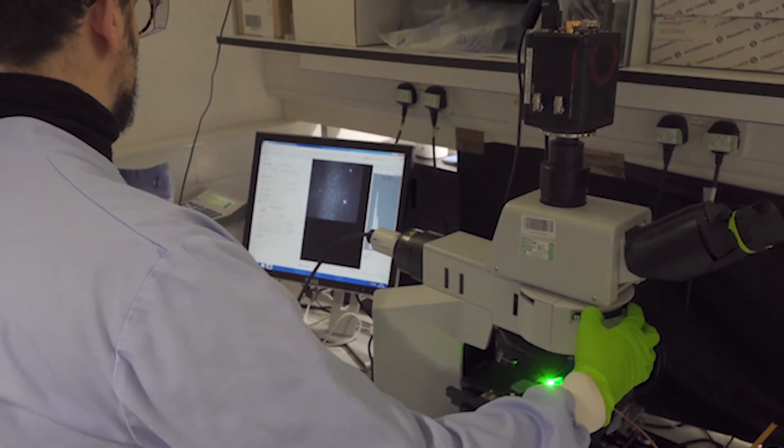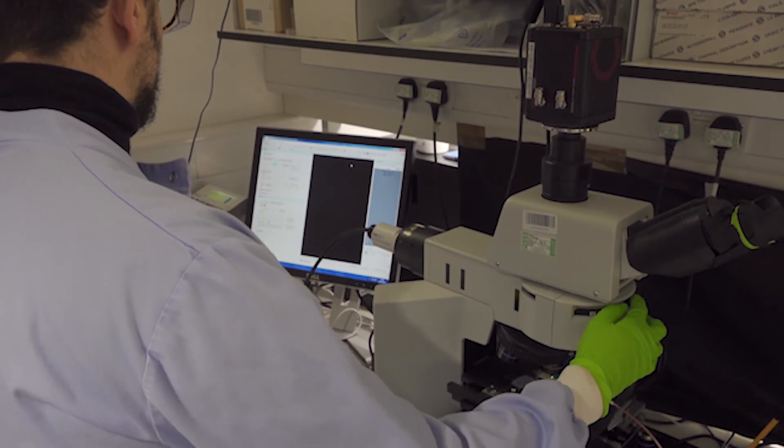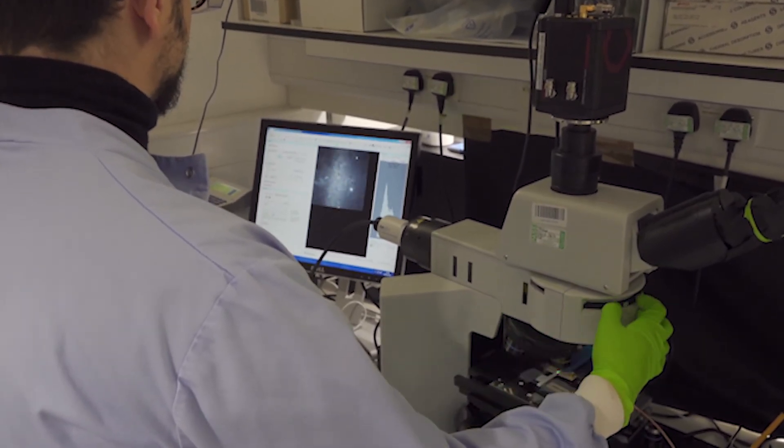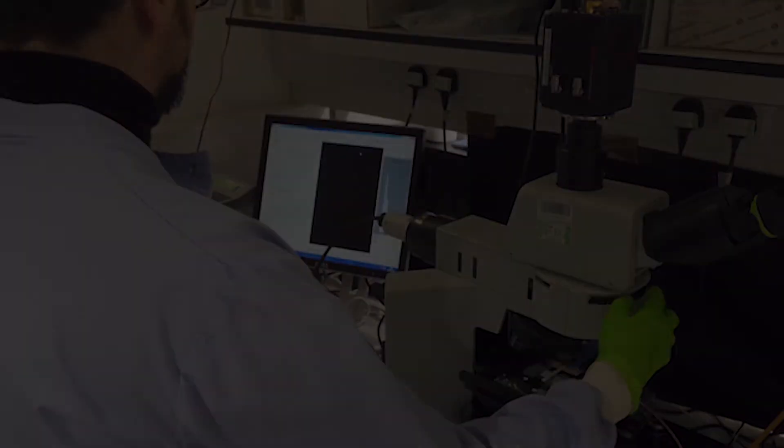Our proof-of-concept test works in the laboratory setting. It uses a microscope to measure the fluorescence and has been tested with a small number of samples. The next steps, which are already underway, are to make the test simpler and more amenable to point-of-care settings — such as a doctor's surgery, a pharmacy, or even people testing in their own homes.